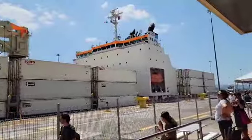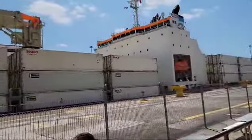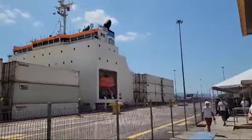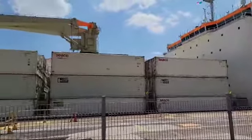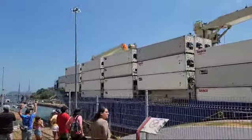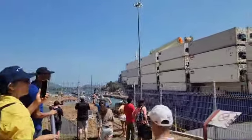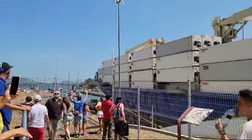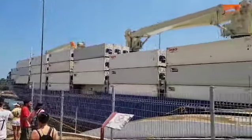Good afternoon ladies and gentlemen, welcome to my channel and welcome to the Miraflores Visitor Center. At this moment, we have a vessel that is crossing from the upper to the lower chamber of Miraflores.